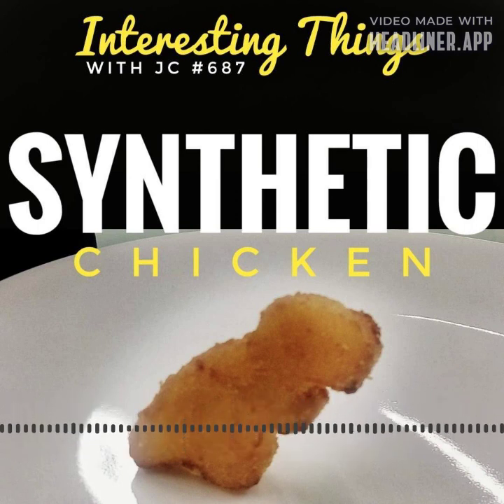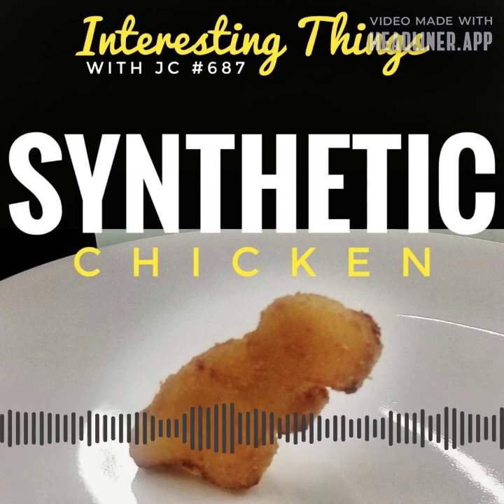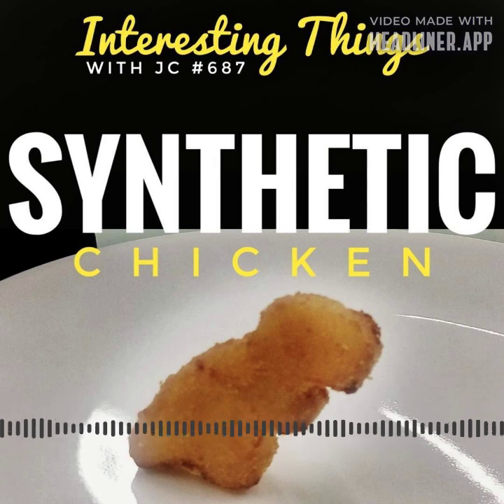On June 21, 2023, two California companies gained final USDA certification to begin selling lab-grown chicken.